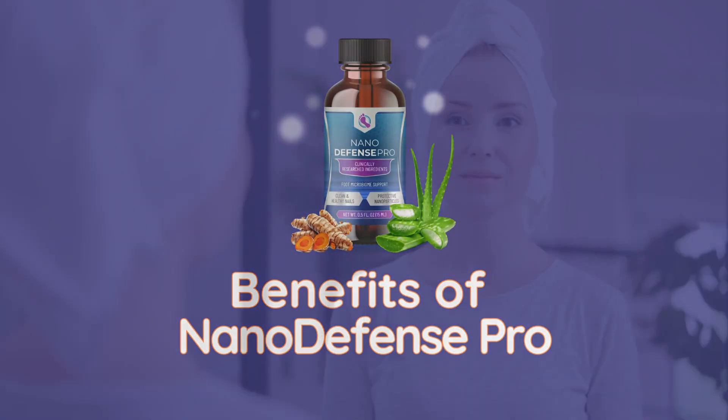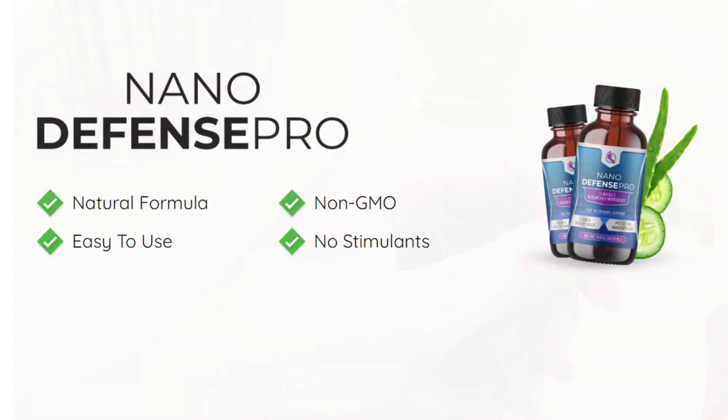Benefits of Nano Defense Pro: deeply nourishes the skin and nails, strengthens nails, promotes skin health and radiance, targets problem areas effectively, easy to use, non-GMO and made with natural ingredients.